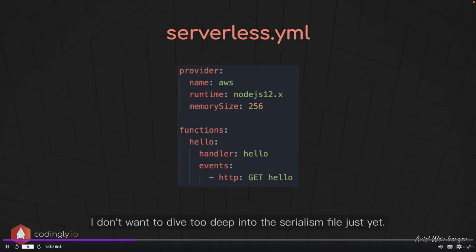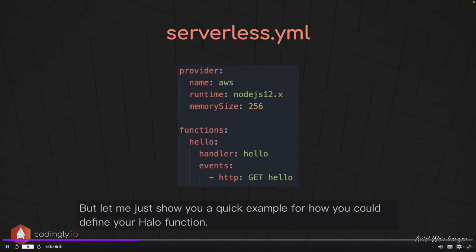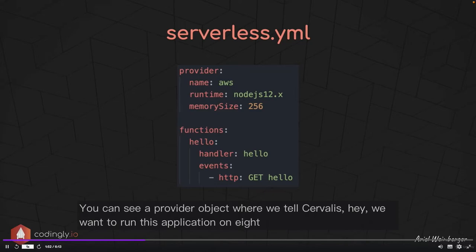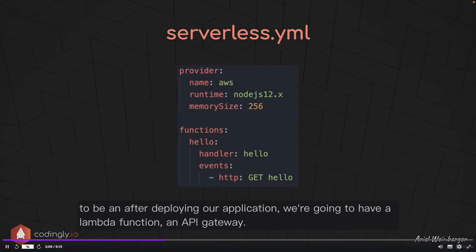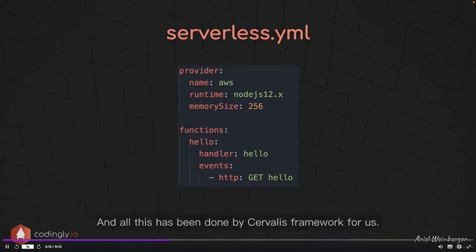Here's a quick example of how you could define your hello function. You can see a provider object where we tell Serverless we want to run this application on AWS using the Node.js version 12 runtime. We then define one function — hello — and set the event trigger to HTTP. After deploying our application, we're going to have a Lambda function and an API Gateway, all set up by Serverless Framework, allowing us to trigger our Lambda by sending HTTP requests.